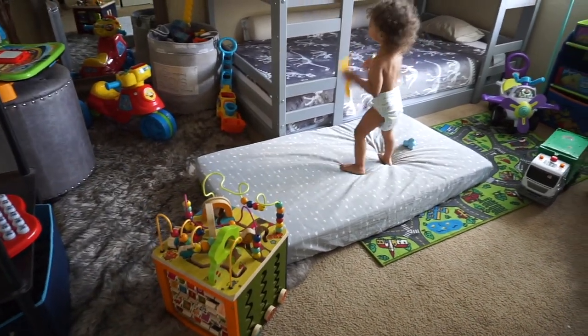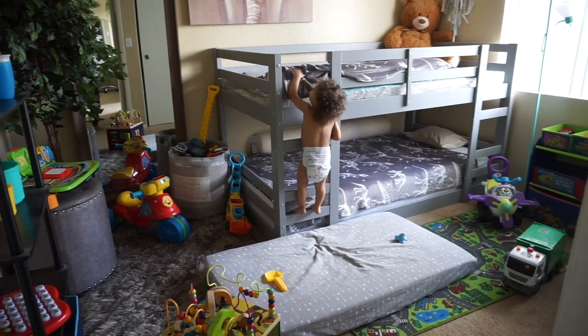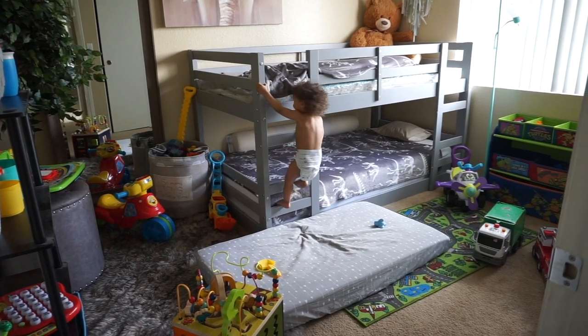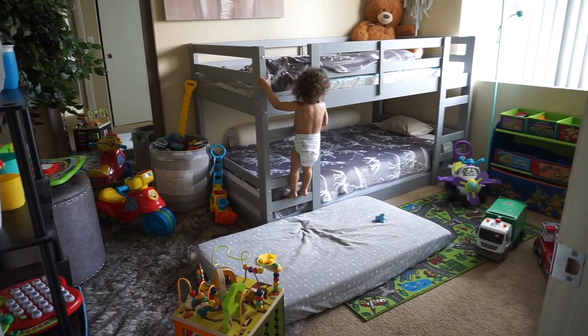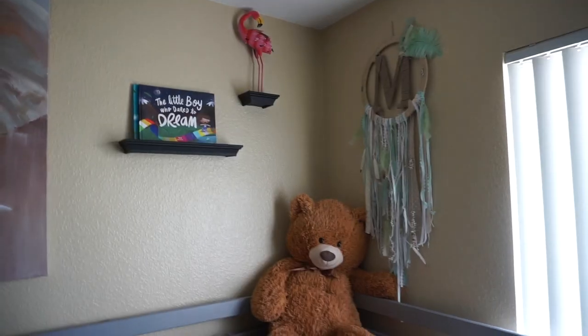Now for all the moms that are concerned about having little ones under two with bunk beds — I was a little concerned too, especially with them. He hasn't fallen yet. Fingers crossed that he doesn't. But I do have this little mattress here for extra security.